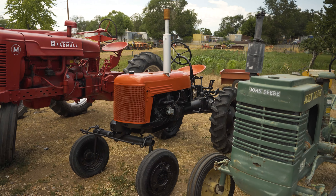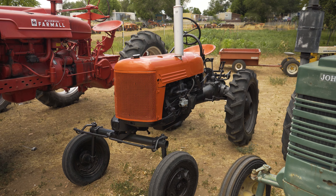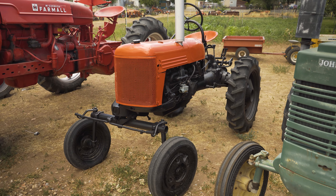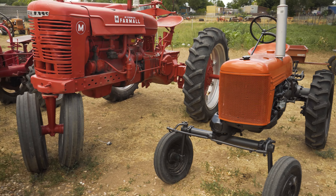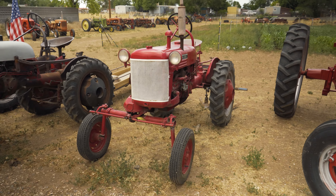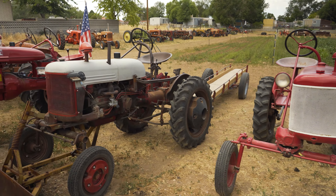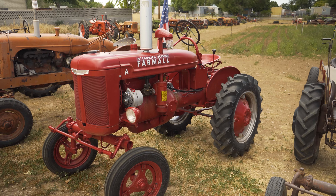He said that these little International Cubs — this one's his son's because his son wanted an orange tractor. So these two little Cubs are the same model. McCormick Deering Farmall.